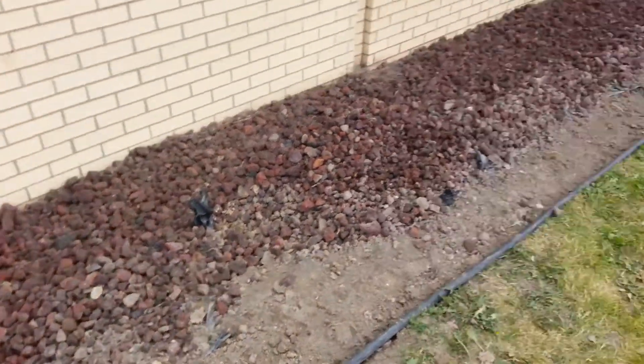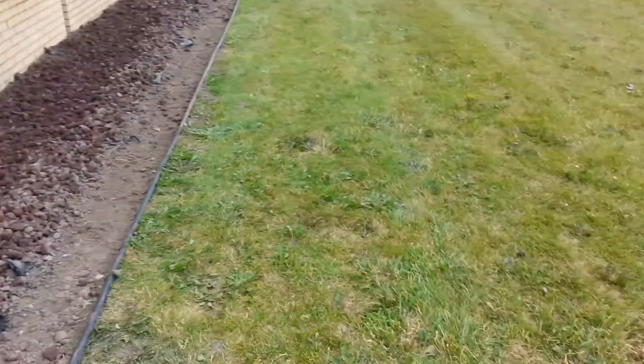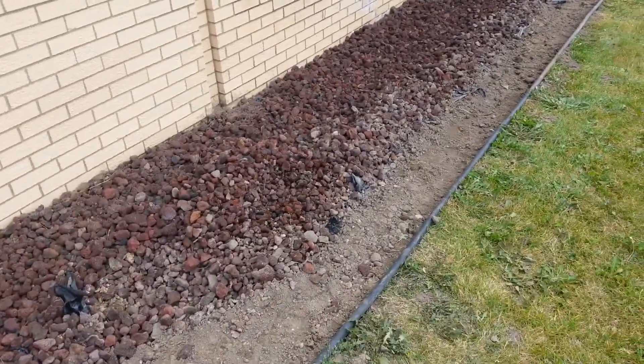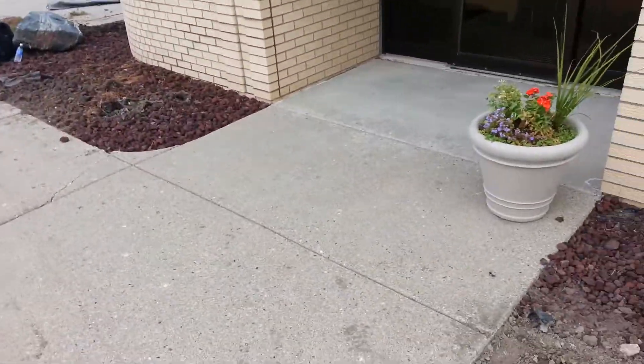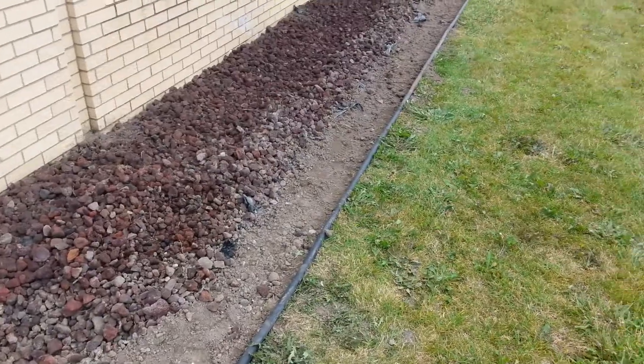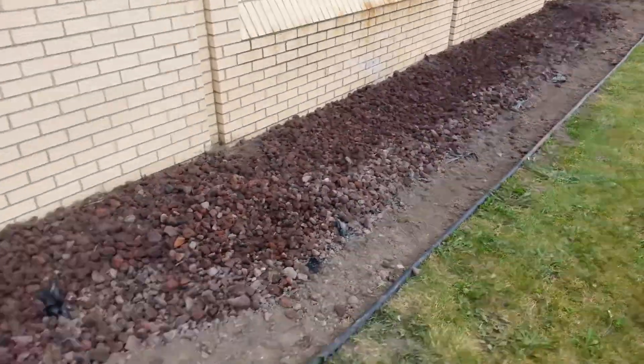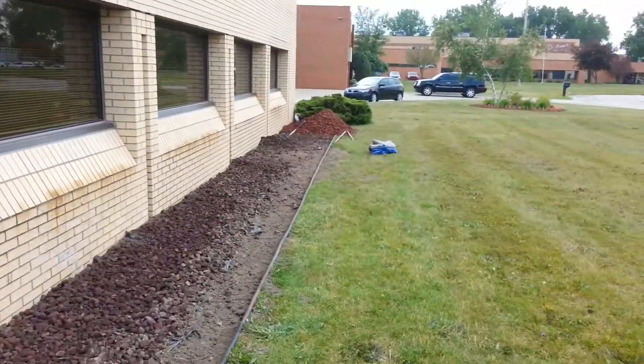So what we've got to do: we've got to scoop up all the good rock that doesn't have dirt in it and put it on tarps. Then we have to take the old rock that's all mixed up with dirt, put it on tarps and haul it away to the dump. Then put weed liner down, plant the shrubs, then put weed liner down, then put the new rock down.